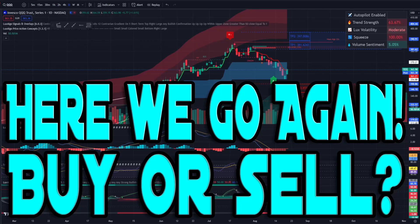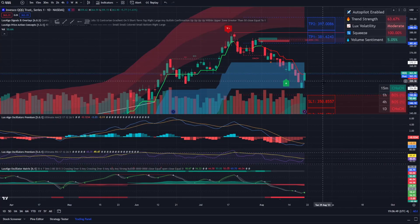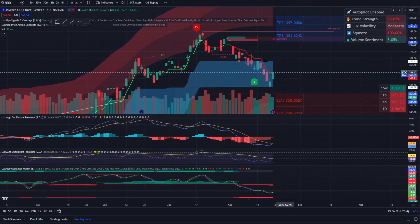Good morning or evening, ladies and gentlemen, happy Tuesday to you all. Today we're going to be talking about the S&P — is this a dead cat bounce or is this an actual bounce? I'm leaning more towards a bounce on the markets as a whole, and I'm going to talk about several reasons I'm seeing that.